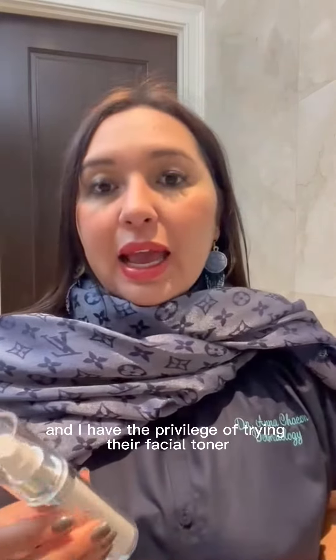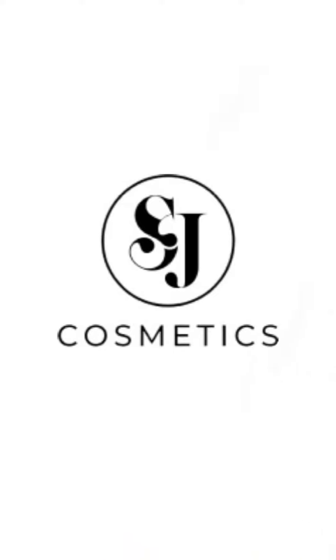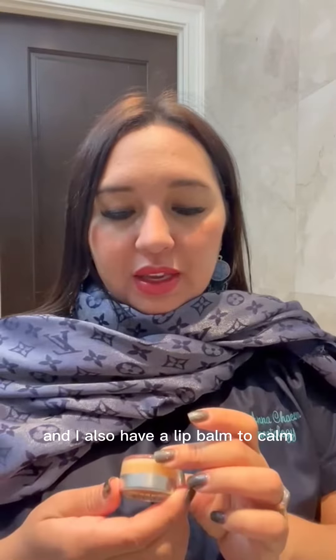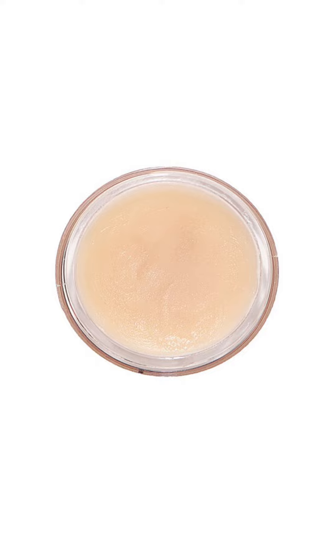We're going to talk today about St. Jay Cosmetics. This is an awesome makeup and skincare brand and I have the privilege of trying their facial toner today, along with a CBD lip gloss lip slip in naked — kind of a nude color — and also a lip balm to calm, also with 100 milligrams of CBD. So let's see what we're going to try first.